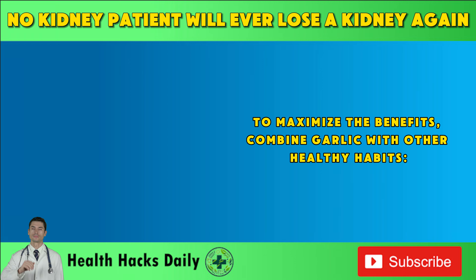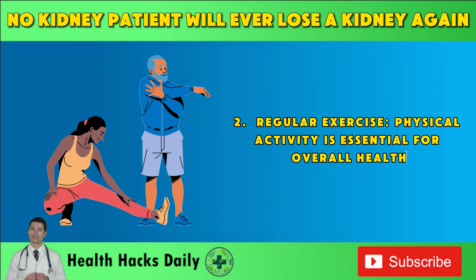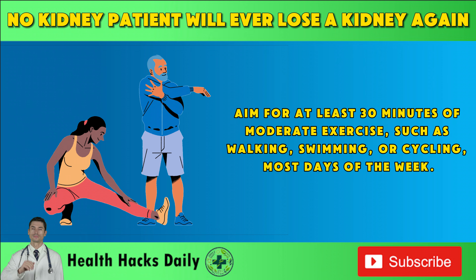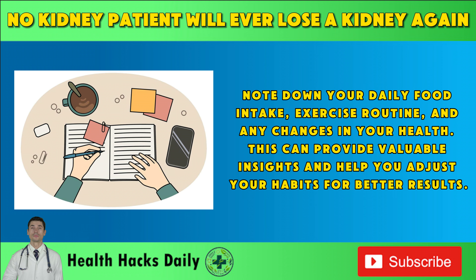To maximize the benefits, combine garlic with other healthy habits. Start your day with a balanced meal that includes foods known to support kidney health — fruits like blueberries and strawberries, vegetables like tomatoes, and healthy fats from nuts and seeds. Regular physical activity is essential for overall health: it helps manage weight, reduce blood pressure, and improve cardiovascular health, all of which are crucial for maintaining healthy kidneys. Aim for at least 30 minutes of moderate exercise, such as walking, swimming, or cycling, most days of the week. Keeping a health journal can help you track your progress and stay motivated — note down your daily food intake, exercise routine, and any changes in your health, as this provides valuable insights to help you adjust your habits for better results.